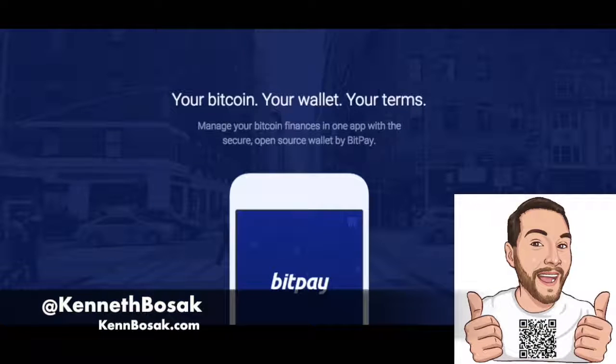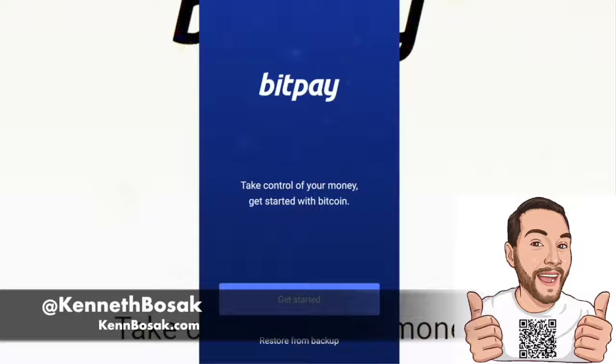Your Bitcoin, your wallet, your terms. Manage your Bitcoin finances in one app with the secure open source wallet by BitPay. You should really stop storing your Bitcoin on a website. Using the BitPay app, not even BitPay can access your money.